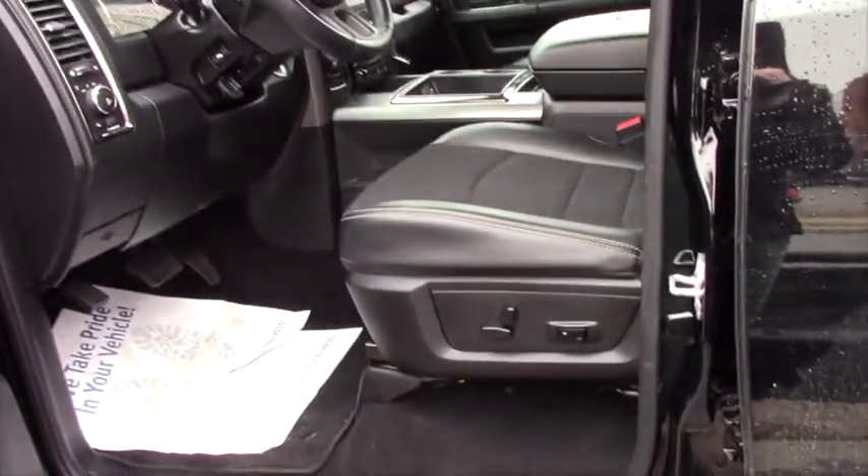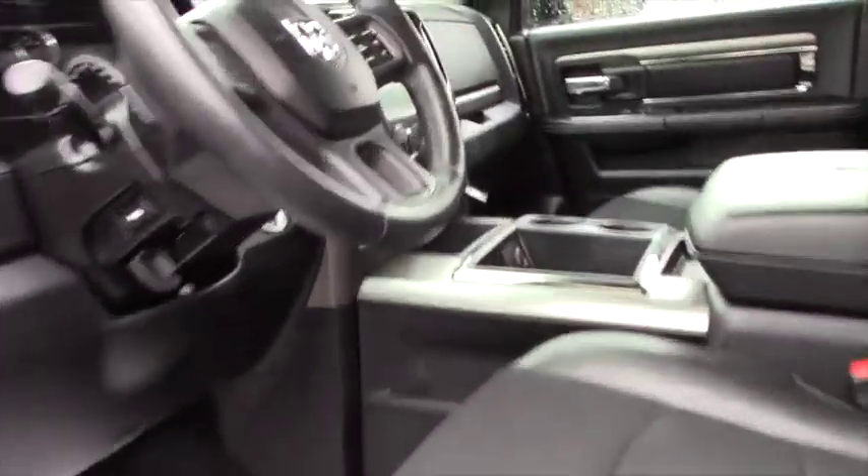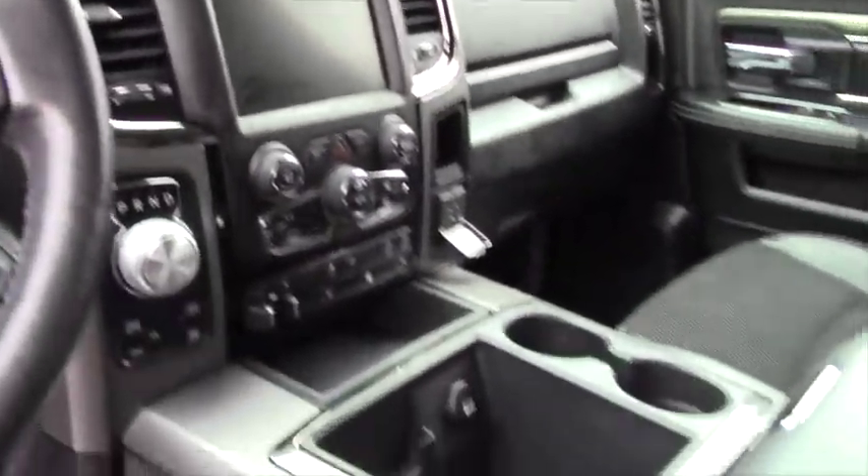Electric seats — what a winner this is. If you want, take a closer look inside, it's a beauty.